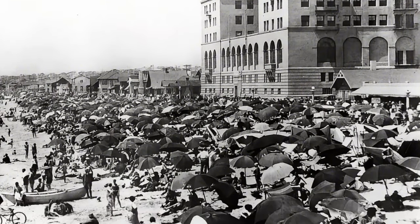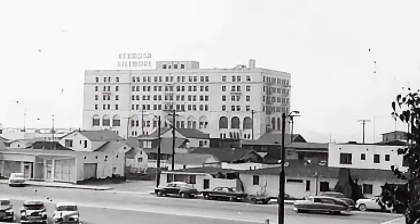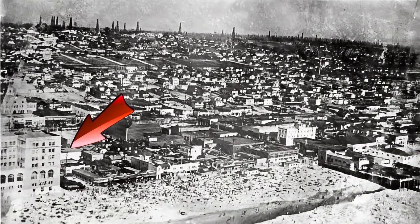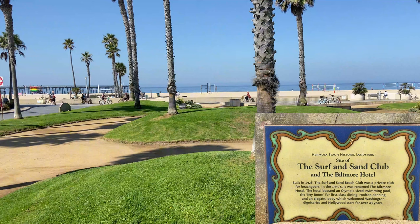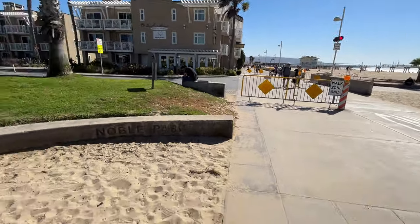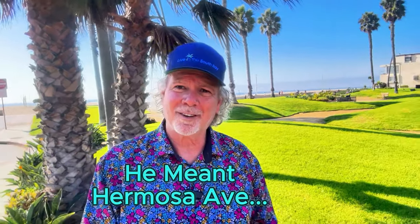In the mid-1920s, one of Hermosa Beach's most ambitious projects was the construction of what would later become the Hermosa Biltmore Hotel, located on the Strand between 14th and 15th Streets. The hotel initially served as headquarters for the exclusive Surf and Sand Club, a private social club backed by several wealthy investors. The private club model proved financially unsustainable, and the property was sold to the Los Angeles Athletic Club, which also operated it as a private club before selling in 1930. During World War II the federal government repurposed the building as a youth training center, and it later became the Biltmore Hotel. In the late 1960s the iconic structure was demolished, and today it's a public park.